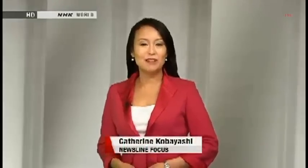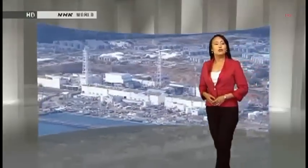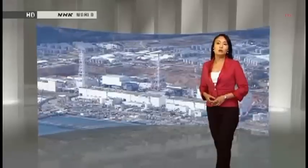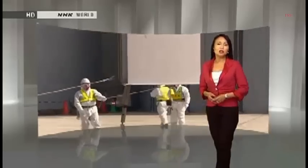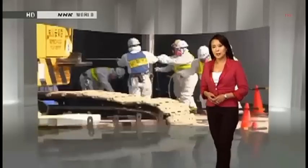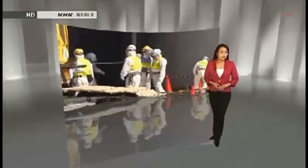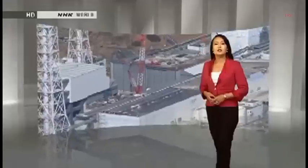Welcome to Newsline Focus. I'm Catherine Kobayashi. People around the world have watched the crisis unfold at Fukushima Daiichi. They've seen workers tackle problem after problem in the struggle to control the nuclear plant. But it's hard to get a solid understanding of what's actually going on inside the facility. Newsline has covered this story every step of the way, and for our first edition of Newsline Focus, we'll give you a detailed picture of the worst nuclear accident since Chernobyl.